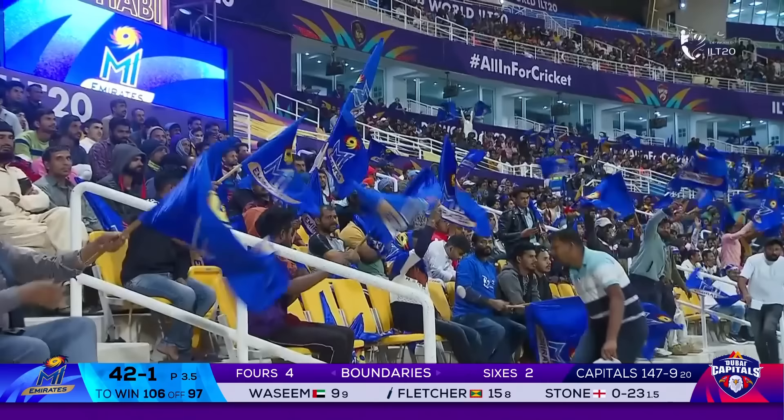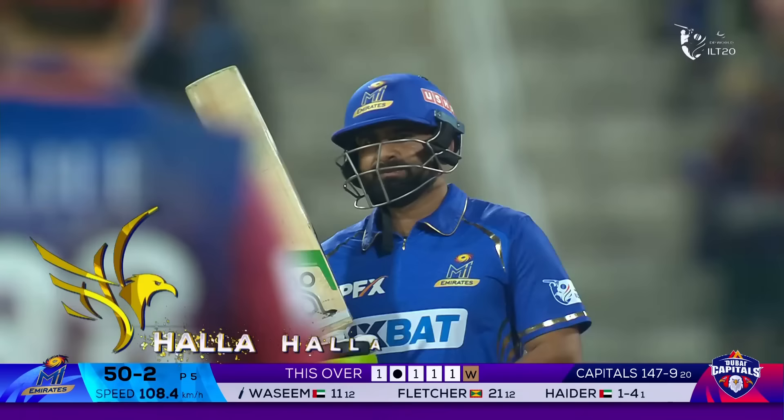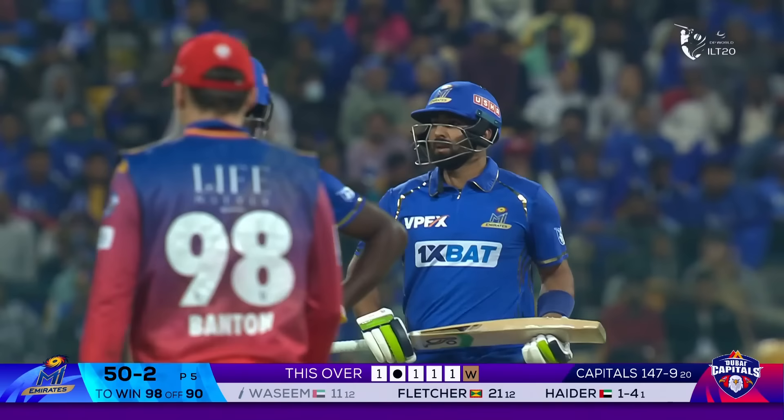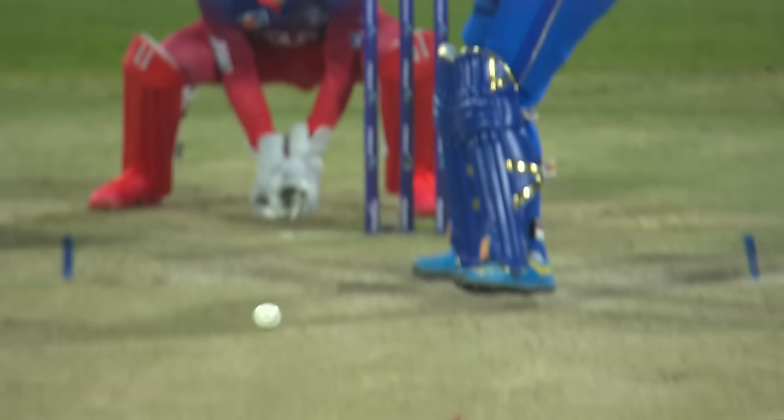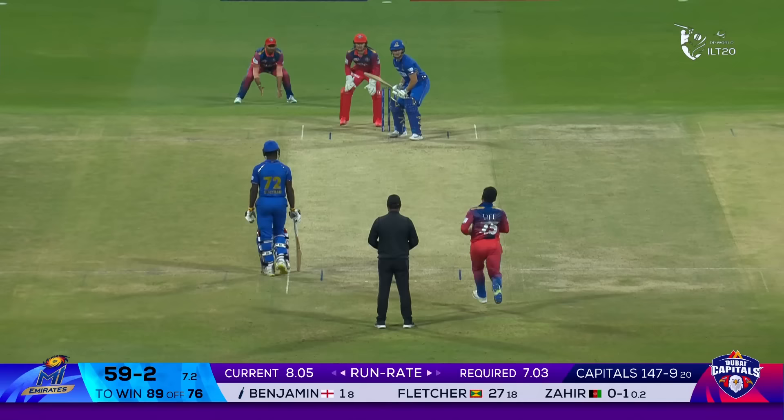An effective use of the feet yet again from Fletcher — he's come in with intent. Kugelin gets it right and celebrates — why not? Big wicket. Does it change the outlook of this game? We'll have to wait and see. He's striking the ball well enough, scoring well in this tournament, but I have induced a false shot.